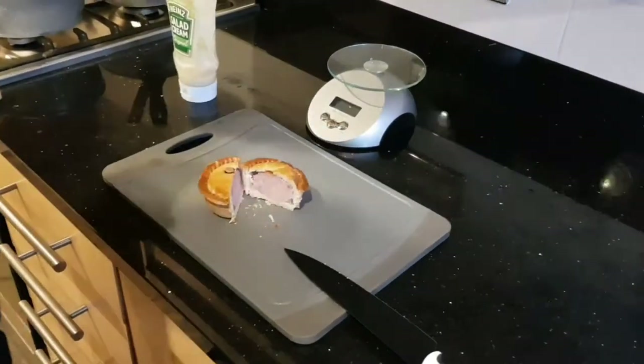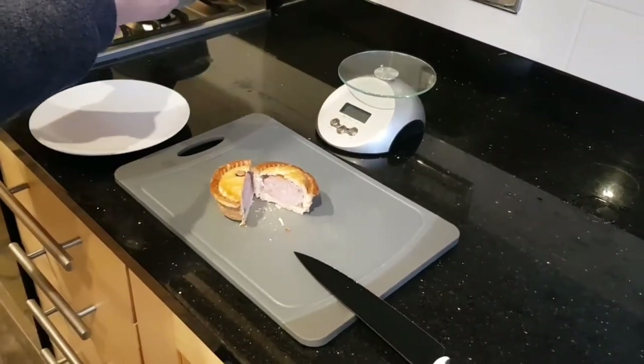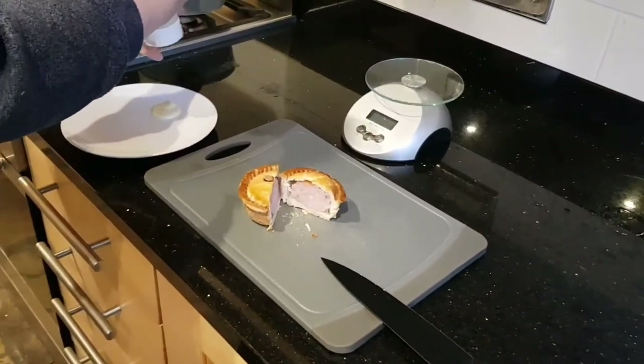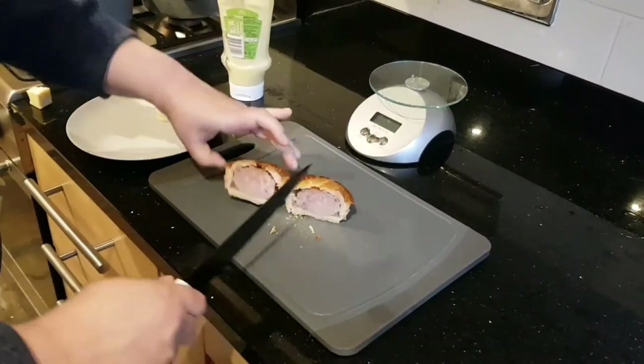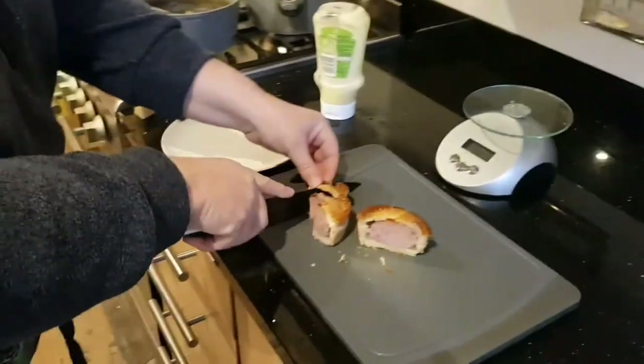I'll get myself a plate. So here we go, salad cream on. This is Mitchell's Butchers, and it's been suggested by Scott and John that we try this.